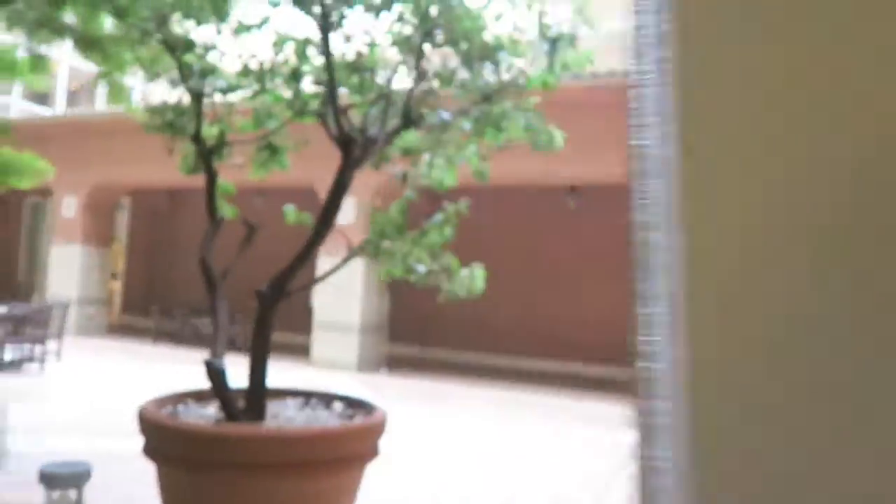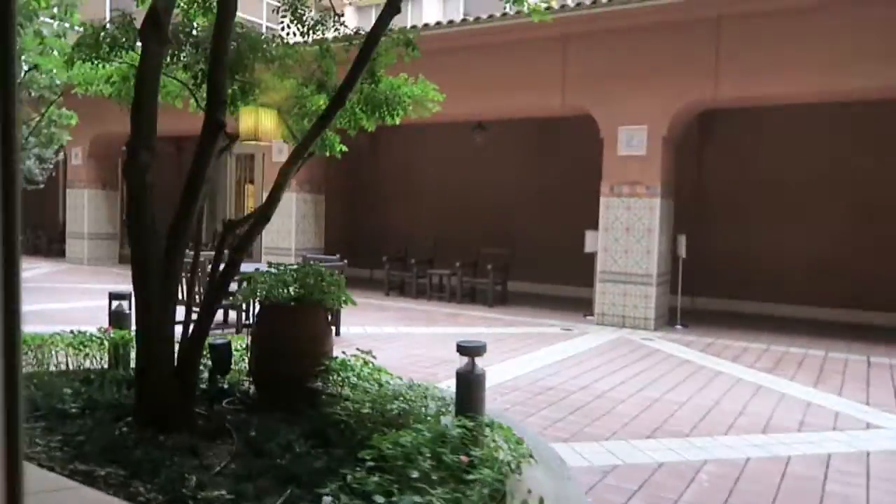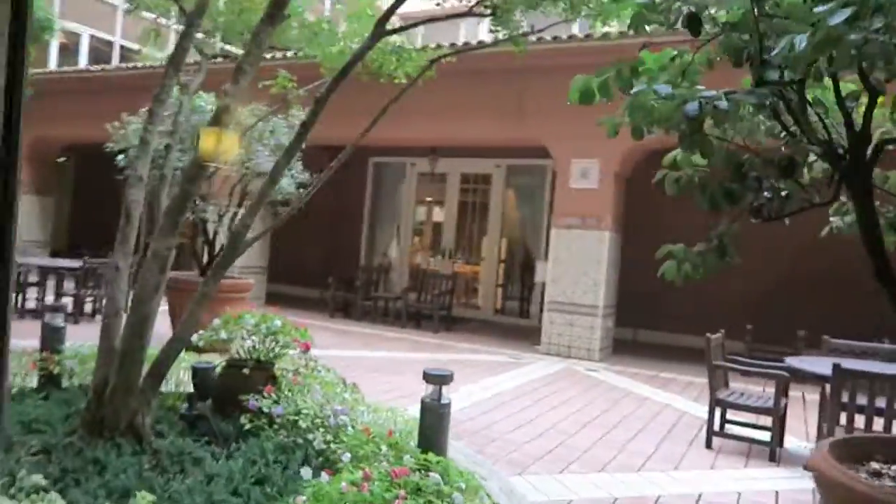This is the courtyard — it's actually pretty nice though. If it wasn't raining — it's kind of raining, or more like drizzling. So here's the whole courtyard, what it looks like.